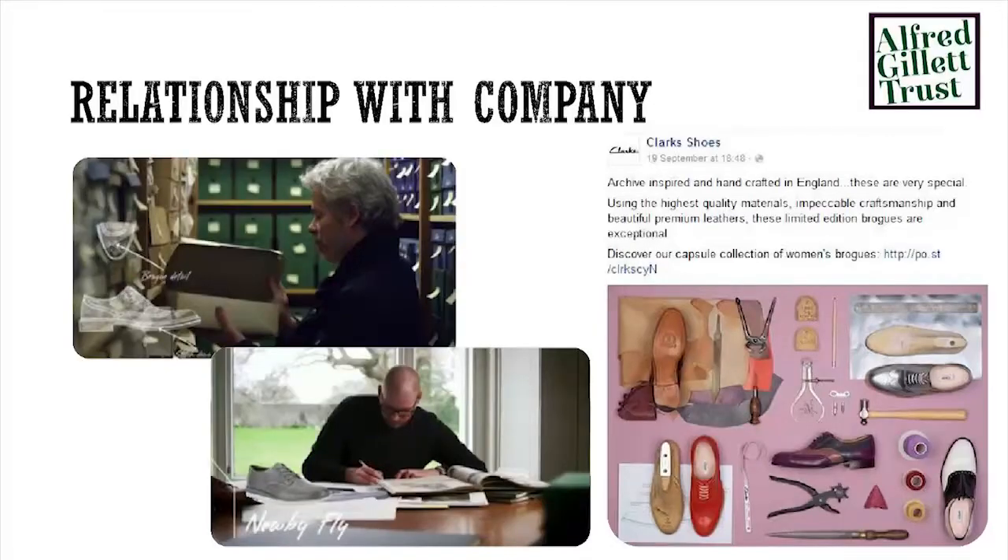We've also got a lot of the marketing and branding people, obviously very interested in promoting the fact that Clark's is a very old company and playing on that heritage aspect. You can see there — that's just from the other day — that's Clark's Shoes' Facebook page post. They do a lot of archive-inspired shoes where they actually come to us, pick some shoes out and try to recreate them. So we work quite closely with the company in that respect.